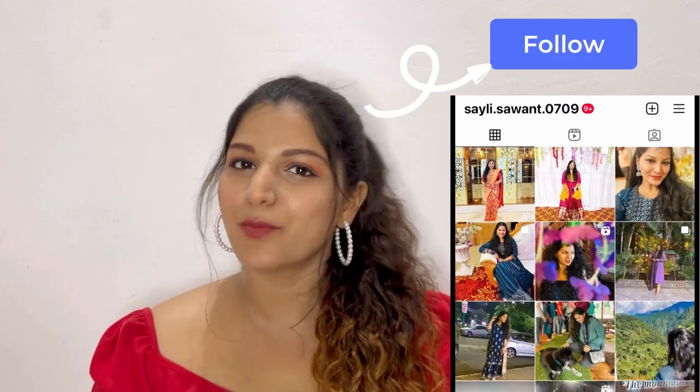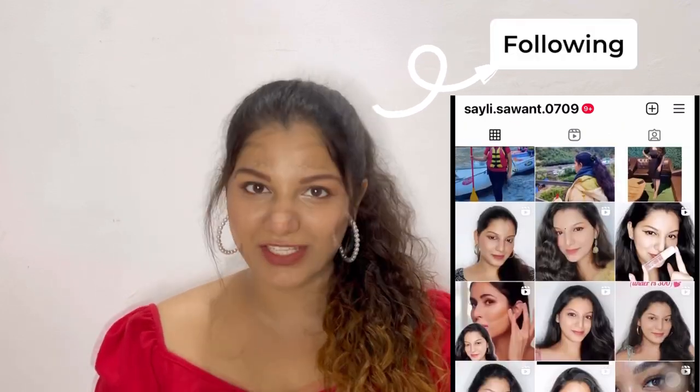Hello everyone, welcome or welcome back to my channel. My name is Saelee and in today's video I am going to share with you all my summer essentials. I personally do not like summers at all, so I have collected a few products which make summers bearable for me, and those products I am going to share with you today.